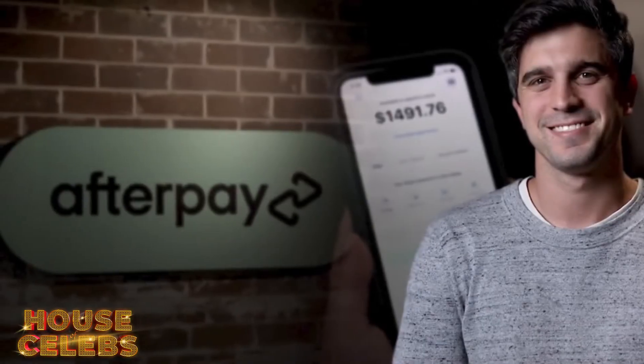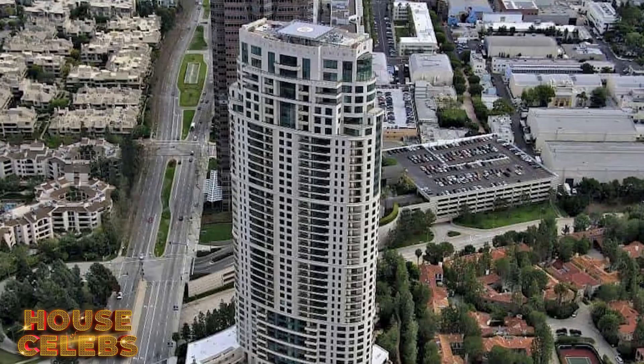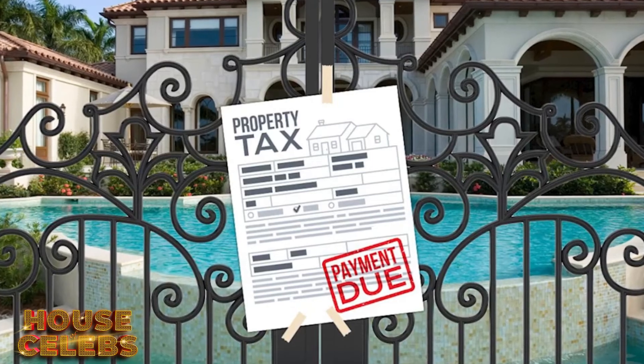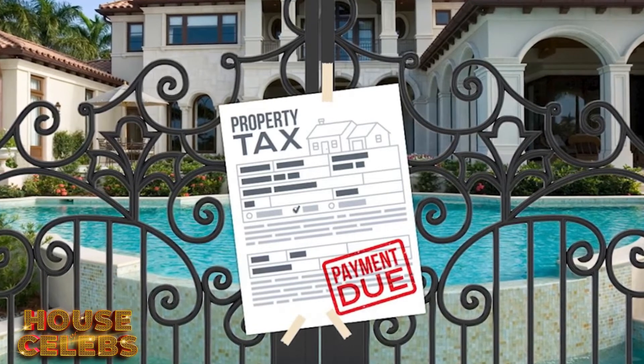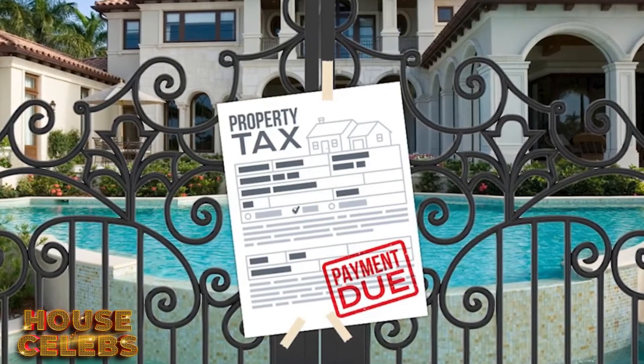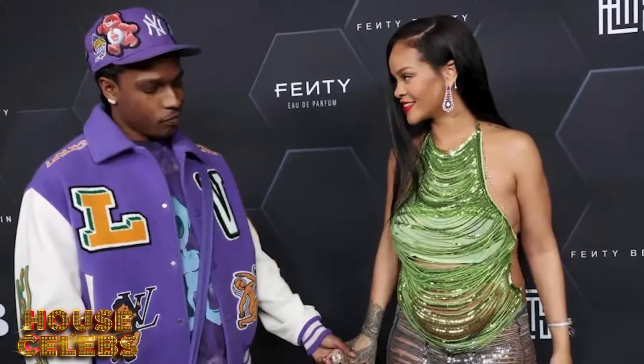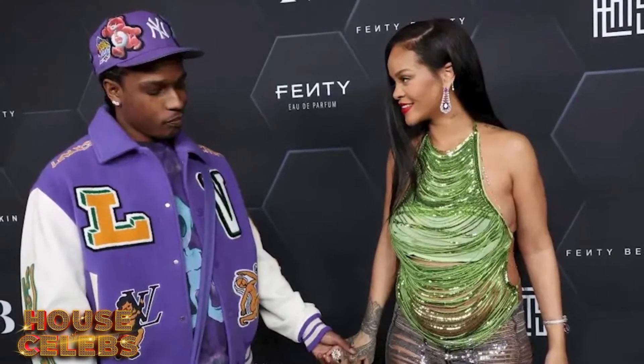Another billionaire, Nick Molnar, co-founder of Afterpay, sold the residence to Rihanna. While he wanted $28 million for it, she was able to negotiate a nice little discount. This could have worked out because the deal closed only one day before the new Los Angeles mansion tax came into play — and if they waited one more day, the former seller would have owed an additional $1.1 million in taxes.